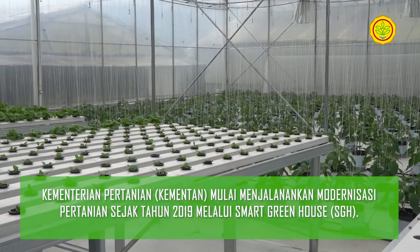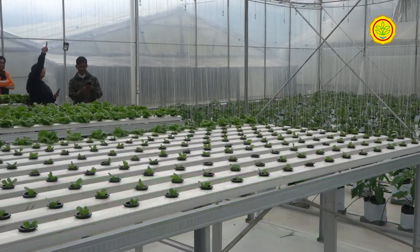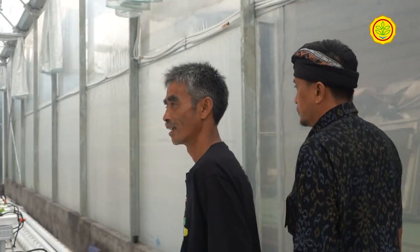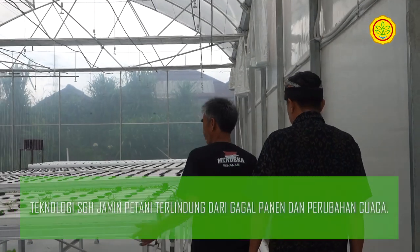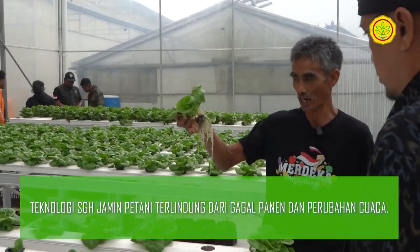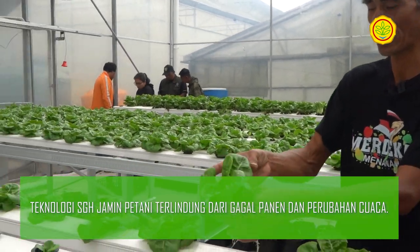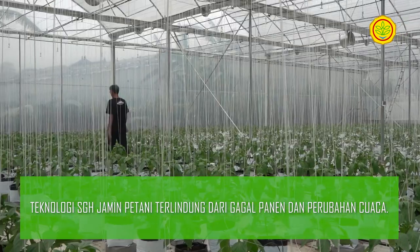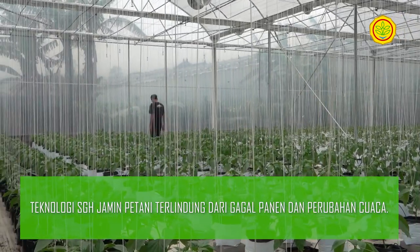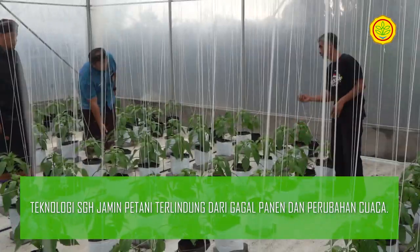Dimulai tahun 2019 lalu, Kementerian Pertanian atau Kementan mulai menjalankan modernisasi pertanian. Program besar dari Direktorat Jenderal Prasarana dan Sarana Pertanian atau PSP Kementan ini menerapkan teknologi Screenhouse atau Smart Greenhouse yang disingkat SGH. Pertanian dengan SGH menerapkan sekaligus menyematkan teknologi digital sebagai pengembangan pertanian modern.